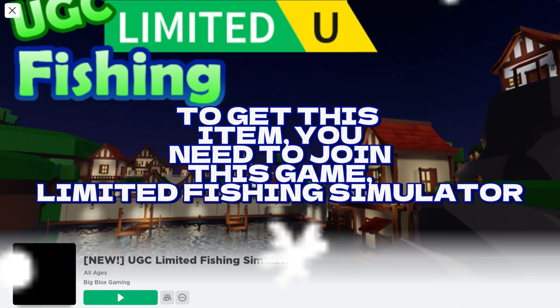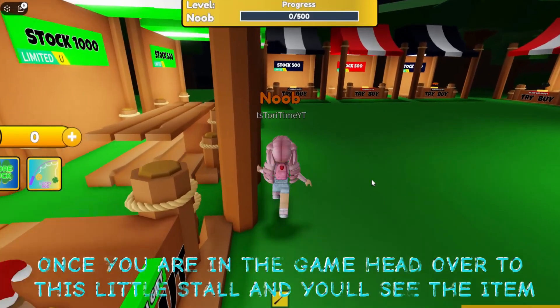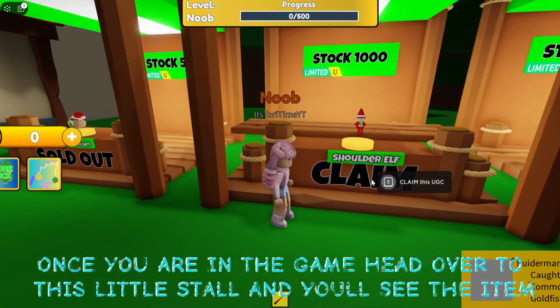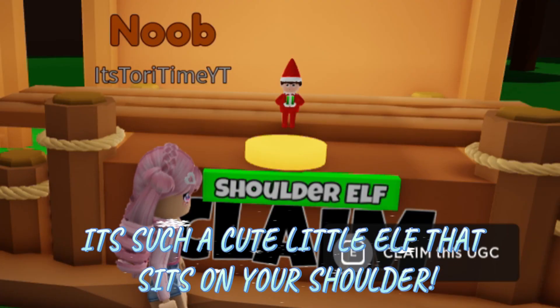To get this item, you need to join this game, Limited Fishing Simulator. Once you are in the game, head over to this little stall and you'll see the item. It's such a cute little elf that sits on your shoulder.